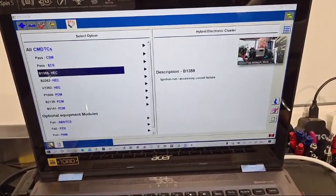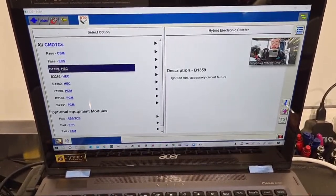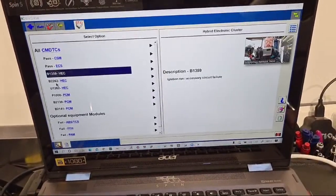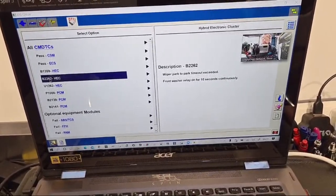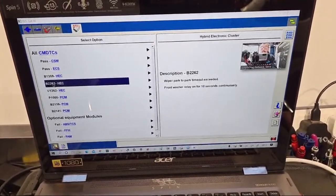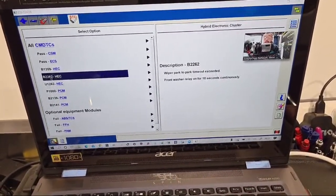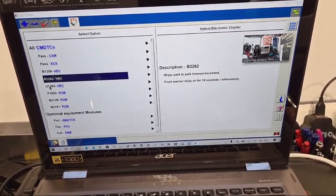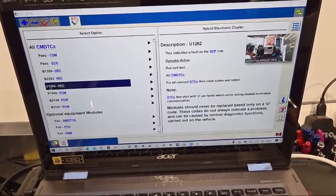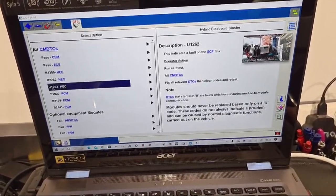The ignition run/accessory circuit failure — that could well be tied into the wipers coming on at key-on. Code 2262: wiper park-to-park timeout exceeded. Front washer relay on for 10 seconds continuously — there's another clue to how we want to proceed. Then 1262: fault on the SCP link, which is the single wire link that the immobilizer runs through.